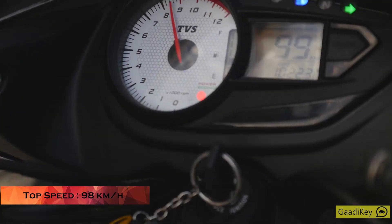Last but not the least, we were able to achieve a maximum speed of 98 km per hour — not bad at all, considering this is a strictly commuter bike. Ex-showroom prices for Bangalore start at ₹53,600 for the disc brake version and ₹51,600 for the non-disc brake version.